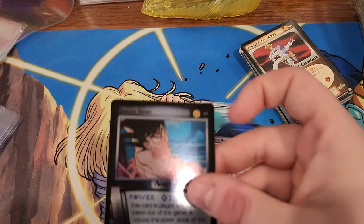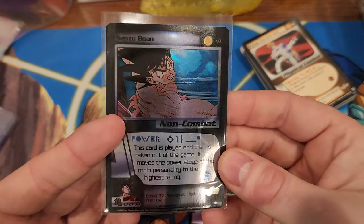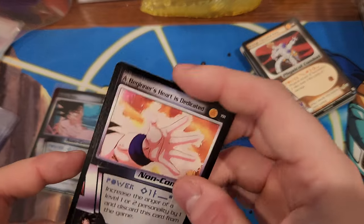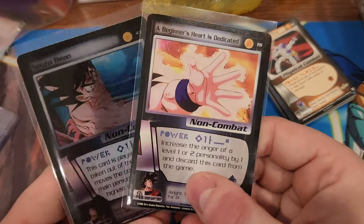Got my heart going, my heart pumping - and it's just a common holographic. Oh man. I hate that. I've never seen a backwards card in a pack of these before, and I've opened a lot of them.